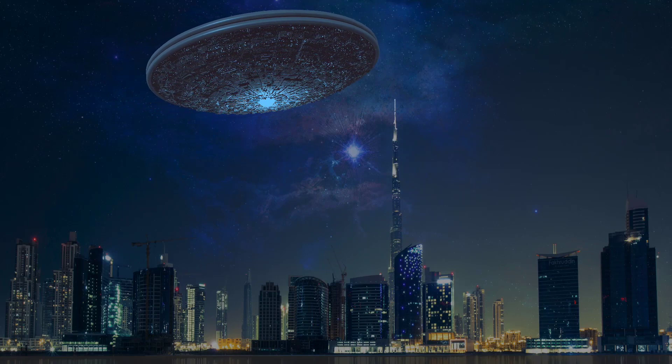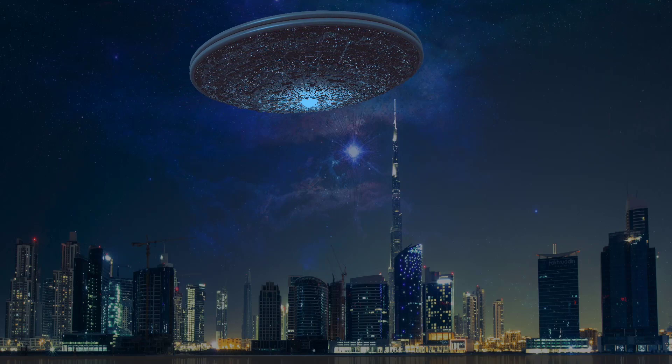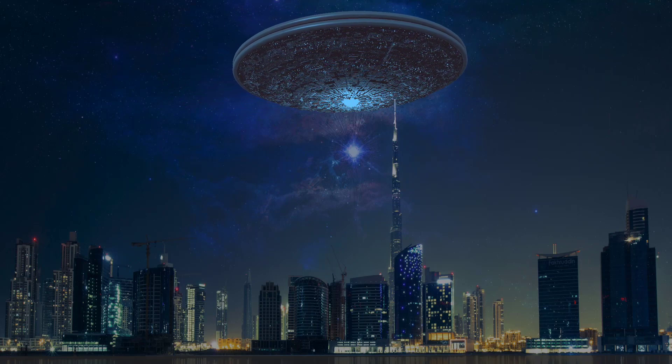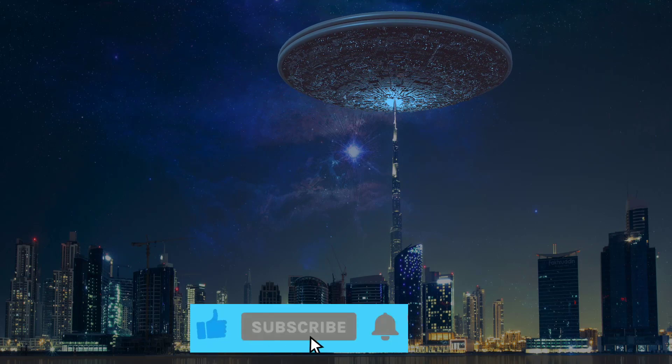Next time you look up at the night sky, remember the incredible technology that keeps our spacecraft going, even from billions of kilometers away. By watching this video, you will gain valuable insights into space science.